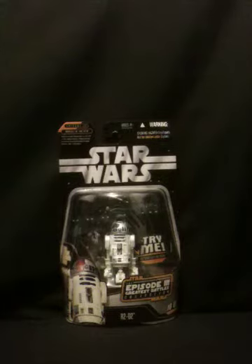Hey guys, it's me, BananaS283, and I'm back with another Saga Collection Try Me Your Review. But as you can see, it is on Episode 3, Revenge of the Sith, R2-D2.